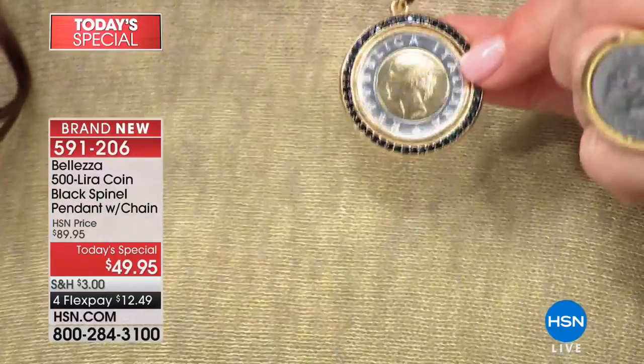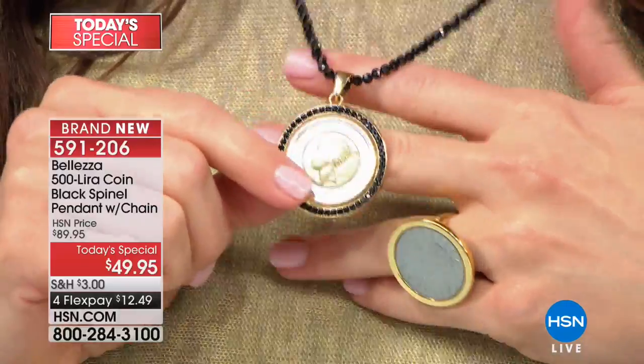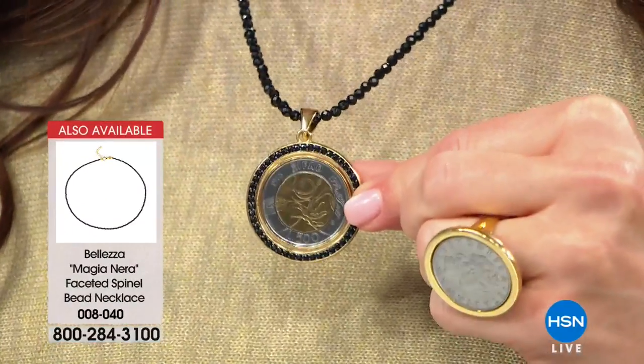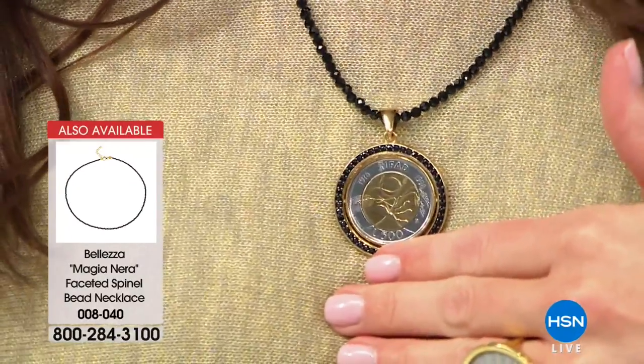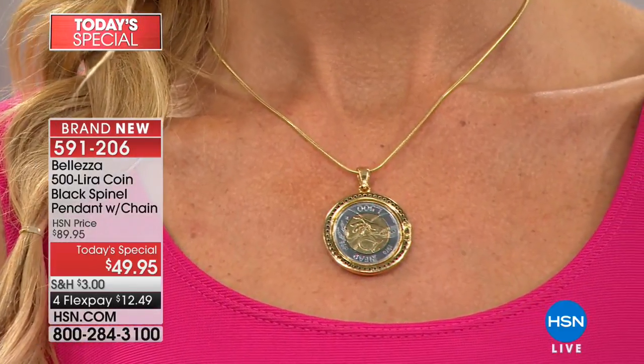It's absolutely stunning. Coin jewelry is just all the rage right now. In department stores at this price, you're seeing some sort of replica or made-up coin. What an amazing story that you're wearing an actual piece of history — a lira coin minted for only one year. The fact that it's reversible really adds so much to this look and versatility. And don't forget, genuine black spinel all the way around. Today's special is an incredible value at $12.49.